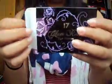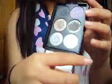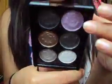Then I have the 17 Glambox Eye Palette. The packaging is so cute — it's got purple roses. This is by 17. It comes with a mirror and these really nice colours: purple, a black, a bronzy kind of colour, a goldy kind of black colour, a matte white, and a silver kind of colour. This palette's really pretty. I love this palette.